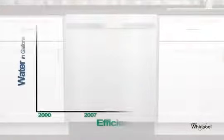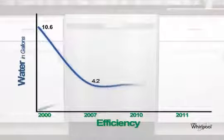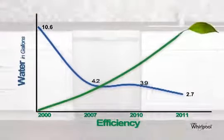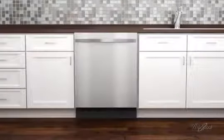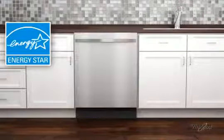Since the year 2000, Whirlpool advances in dishwasher technology have steadily lowered water use from 10.6 gallons to just 2.7 gallons in 2011. Our dishwashers are ENERGY STAR qualified and exceed federal minimum energy standards.